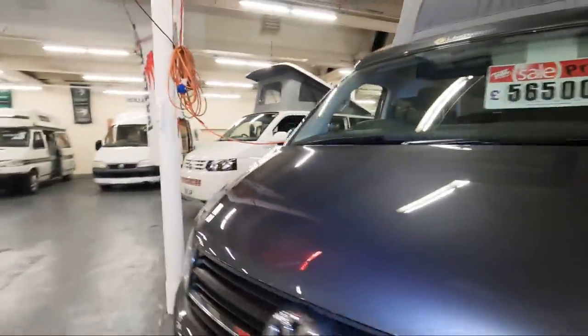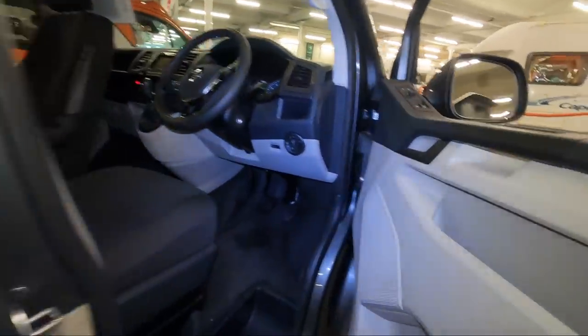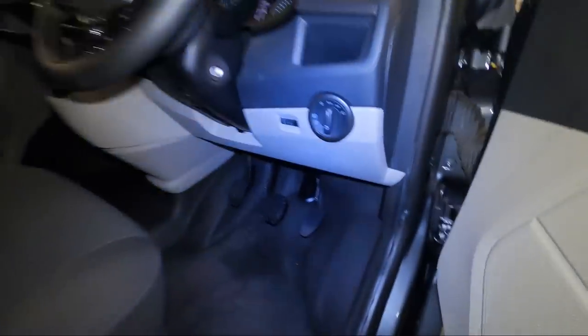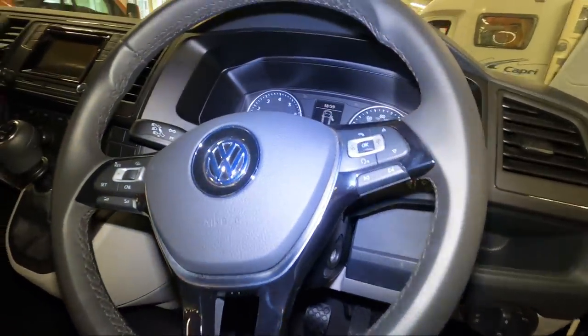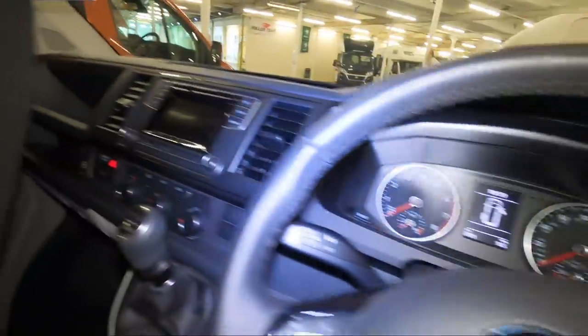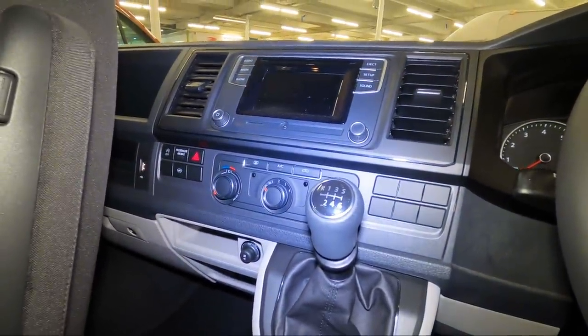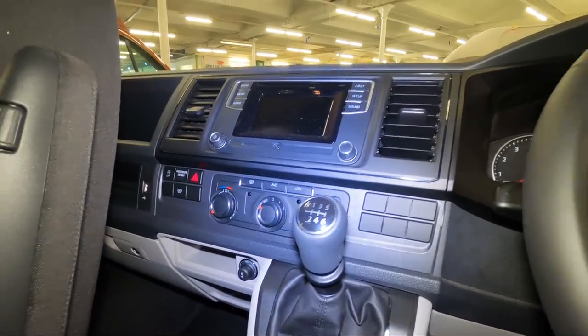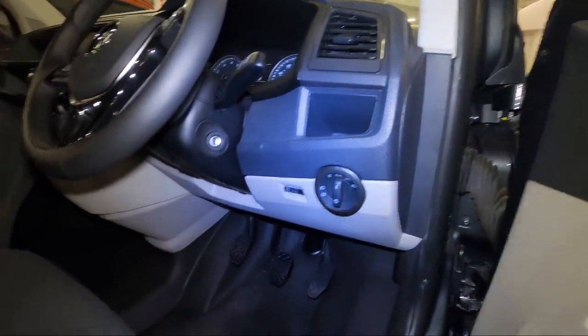It's got steering wheel controls and a six-speed manual. Looking in the cab area: there's cruise control, phone controls, a nice clear dashboard, sat-nav, and climate control — air conditioning at least. The vans don't have any labels on them yet — I think they're fairly new — so I can't give too much information about them.